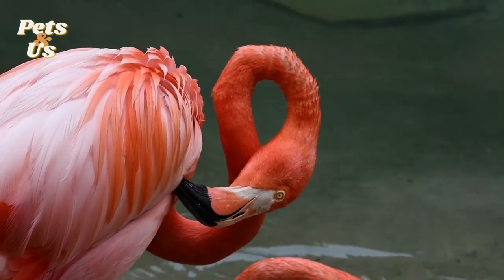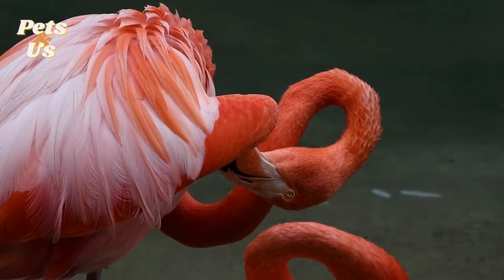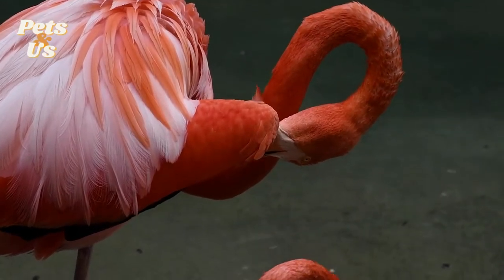Flamingos spend an average of 15 to 30% of their day cleaning their feathers. Flamingos will rest on one leg and lift the other out of the water to prevent loss of body heat from the cold water.